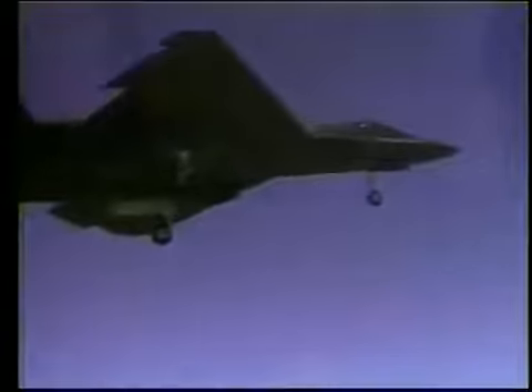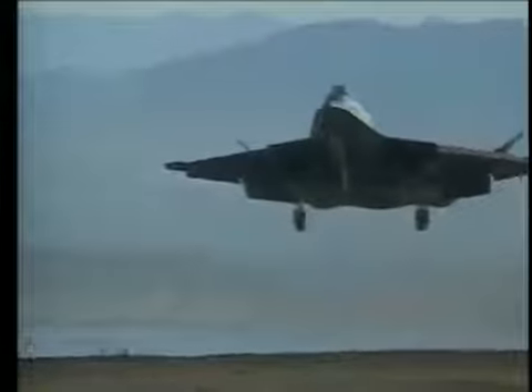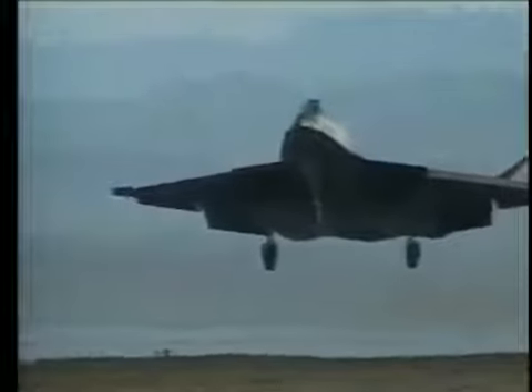The first landing you make in an airplane is the one you worry about most the night before you ever do it. It turns out that the YF-23 has no demanding part of the landing. Coming down final approach, any suggestion of the requirement to change your speed and the airplane responds instantly. It rides through the bumps and turbulence smooth as silk — the flight control system is to credit for that. The actual flare and landing touches down like a feather.